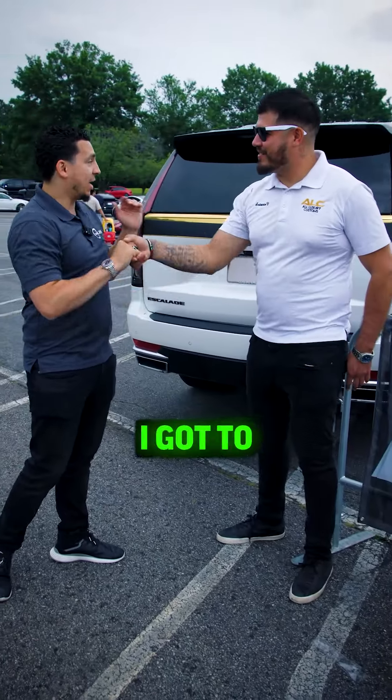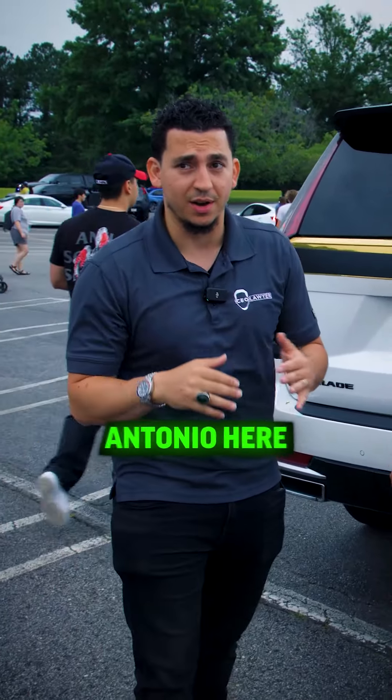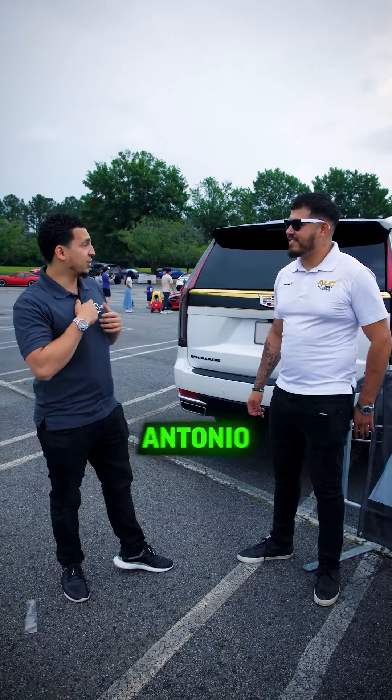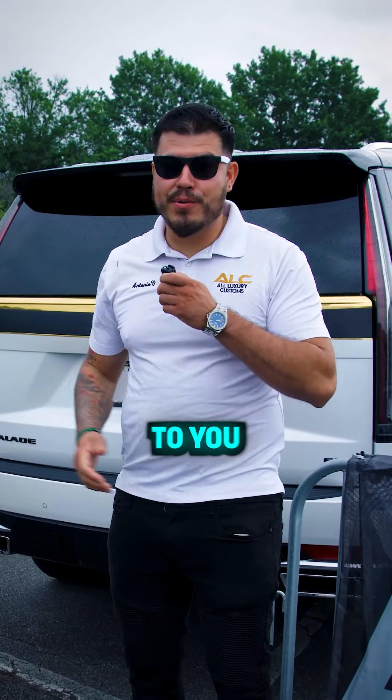Antonio, bro, I gotta be honest — this is a fantastic job. I want you guys to follow my man Antonio. Window tint, ceramic coating, and wrap jobs that you want to do — this is the man. Antonio, you got something to say for the audience? I travel, I am mobile, so I come to you no matter where you're at. I'd love to come out and do your vehicle.